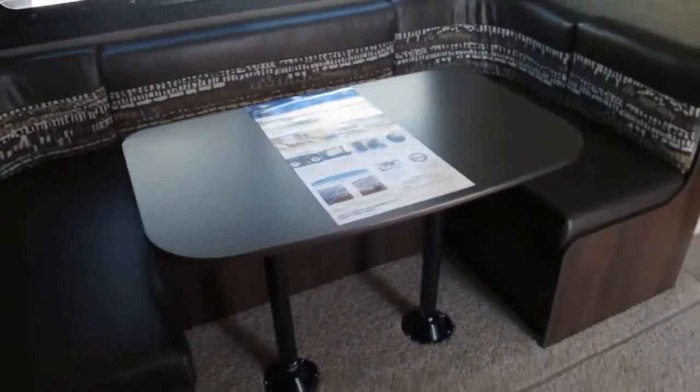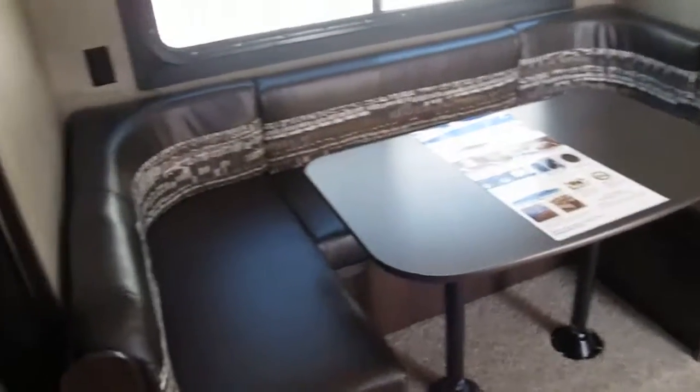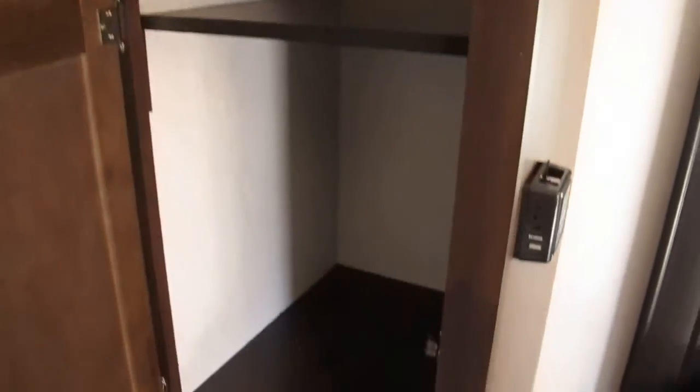Good storage — super lightweight camper. The dinette table will drop down to form additional sleeping if you need it. Plenty of storage for your non-perishables; it's got a ton of storage for all the food you'll want to bring and cook out.